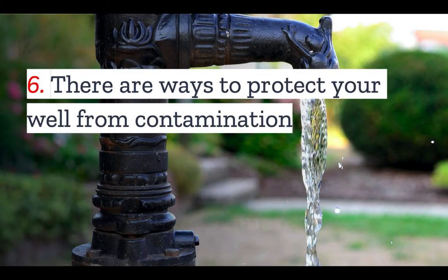Number six: there are also ways to protect your well from contamination in the first place. Keep all hazardous materials away from your well. If you have a private well on your site, it's a good idea to minimize use of compounds that can cause contamination, such as fertilizer or pesticides. But if you do have to use these materials, make sure that you are using best practices and do your best to protect your water.